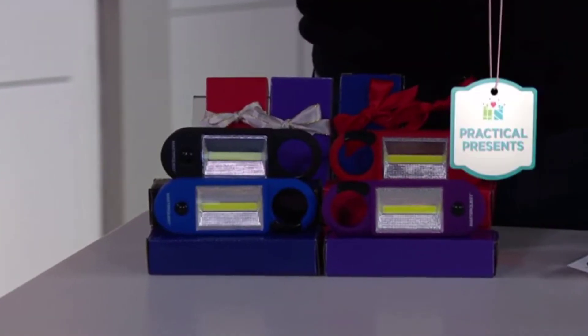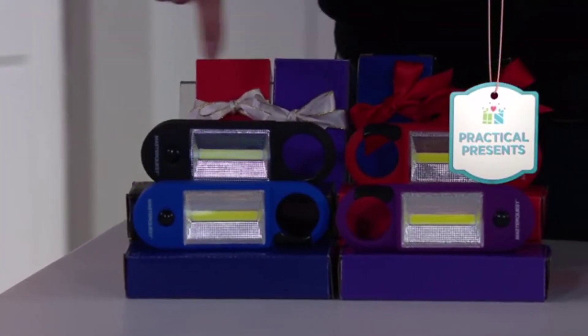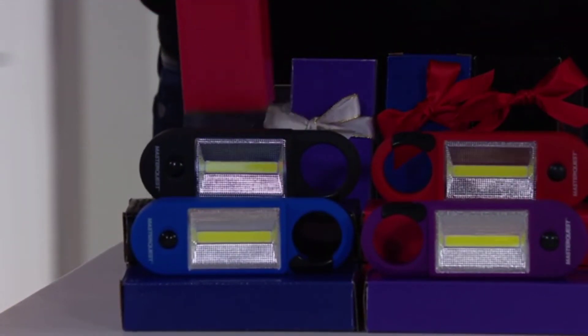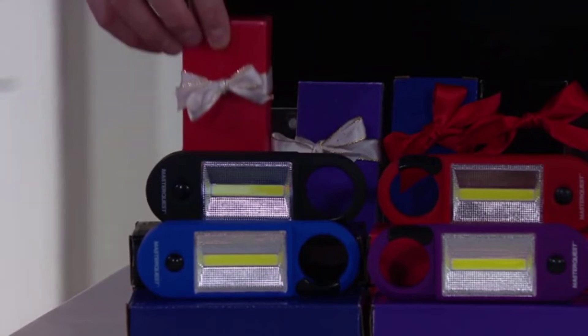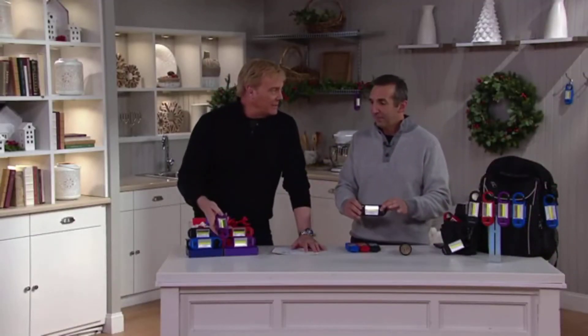This is not a choice of colors — you get them all. You get the purple one, the blue one, the red one, and they're individually boxed. So how about a $5 stocking stuffer? Maybe you put the batteries in before you put it in the box — that's a great gift.